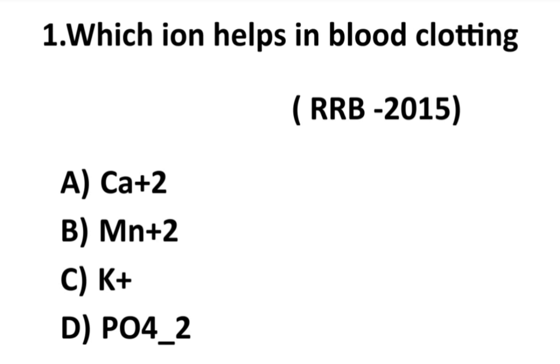This question was asked in RRB exam 2015. The answer is calcium — option A is correct. Calcium is one of the blood clotting factors in the human body. There are 13 blood clotting factors, and factor number 4 is calcium. Calcium acts as a prothrombin activator.